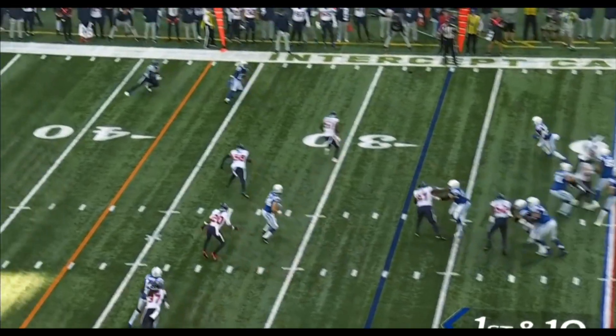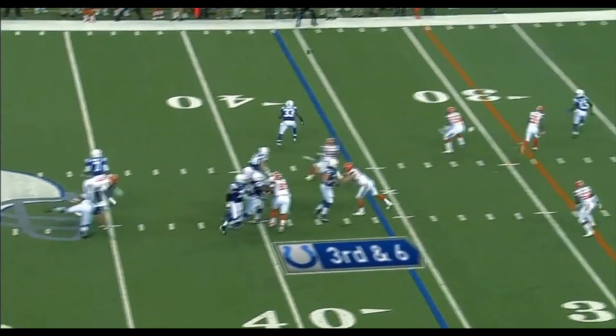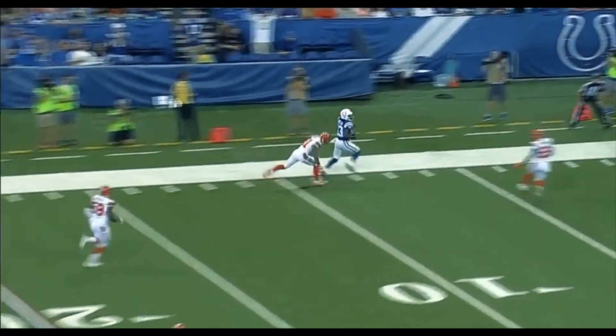Talk about how smart — lined up at the top of your picture. And right off the bat, Wentz! Brissett with time, drops it over the top. Hilton with the catch.